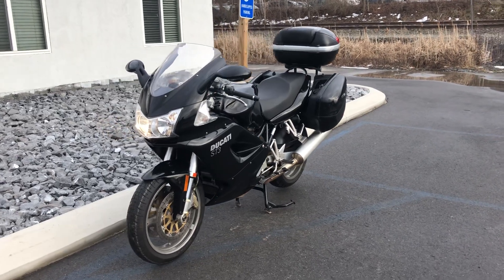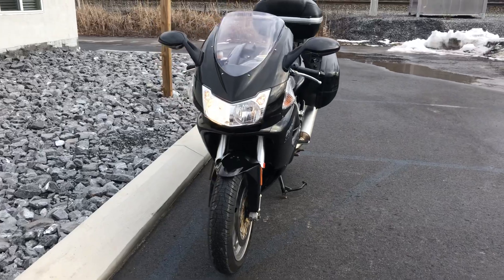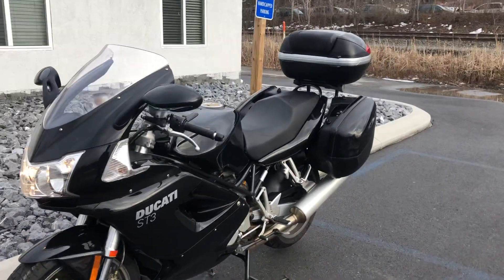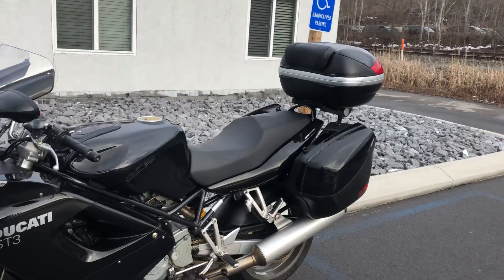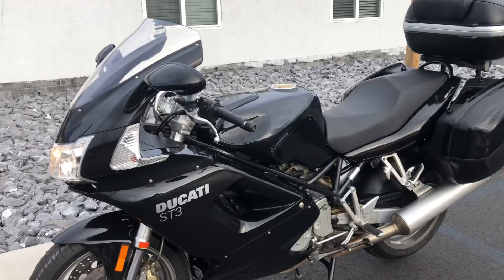Hello, Josh here at Kissel Motorsports and thank you for the interest in this 06 Ducati ST3. Great looking sport touring bike, 32,000 miles — probably the cleanest ST3 I've seen come through the shop in a long time.